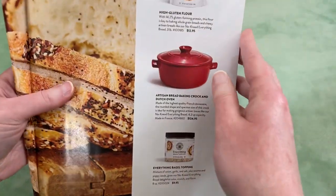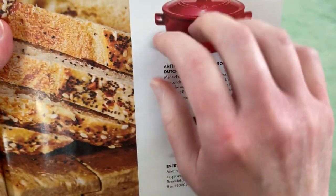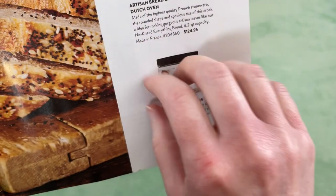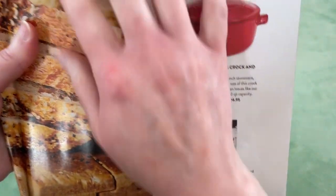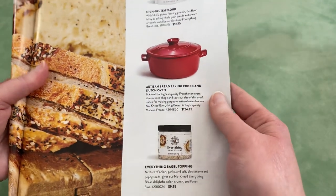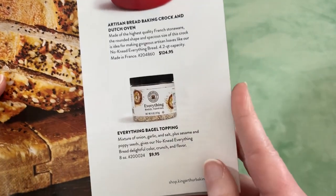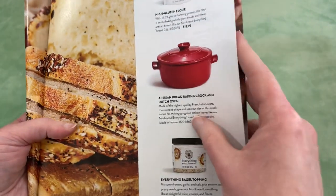And then of course, everything is listed that you can purchase — a Dutch oven, Everything Bagel Topping, High Gluten Flour.